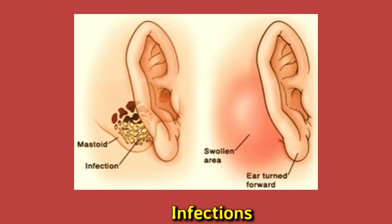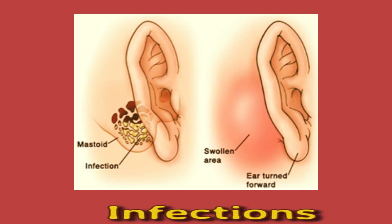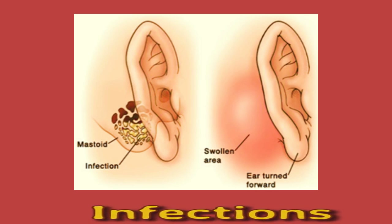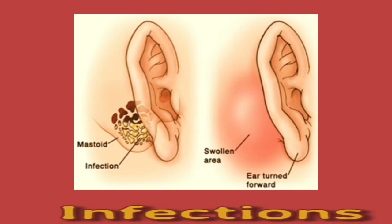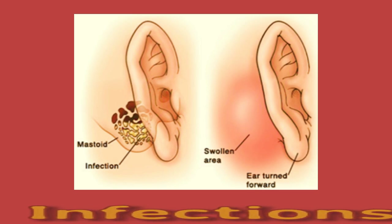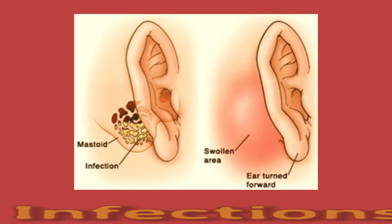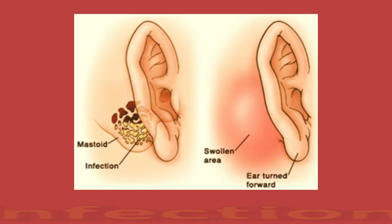Other symptoms may accompany the lump, including ear discharge, possible hearing loss, high temperature, feeling unwell and irritable, and headache. The cause of mastoiditis is usually an untreated middle ear infection. A doctor will treat mastoiditis with antibiotics to combat the infection. An ear, nose, and throat (ENT) doctor may treat some cases with surgery to drain or remove the infection.